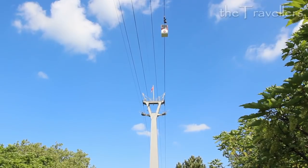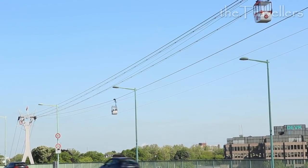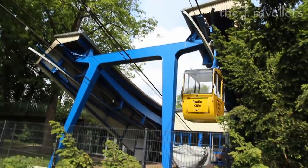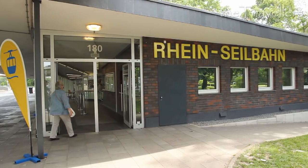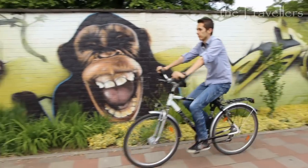A cable car takes you from the park directly to the zoo. The journey carries you over the Rhine and costs 4 euros 50. Children pay half of it. But we, of course, go by bike.